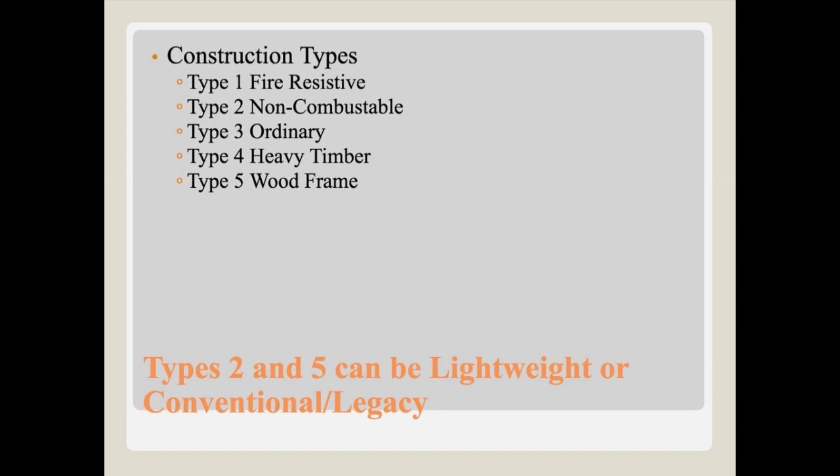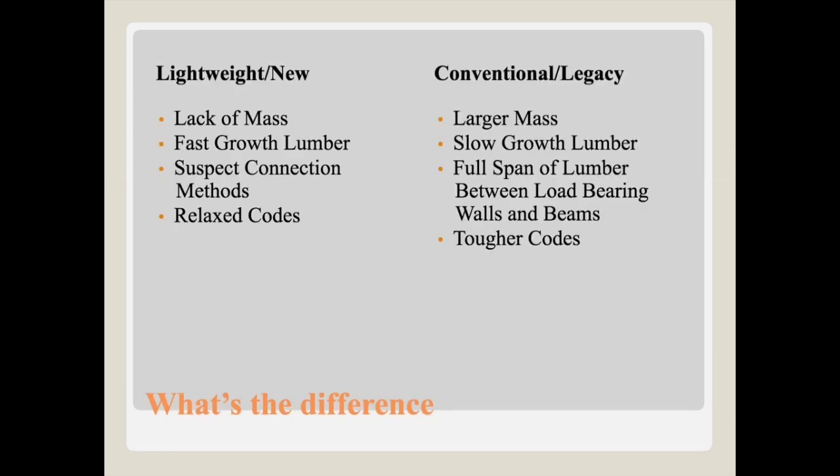And then lastly is Type 5, wood frame — basically anything built of wood. This is the one I wanted to focus on today. It can be lightweight and it can be legacy or conventional. So if we focus on Type 5 construction and look at the difference between lightweight new versus conventional legacy or older construction, a couple things stand out.